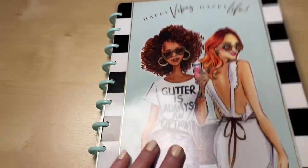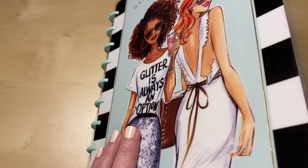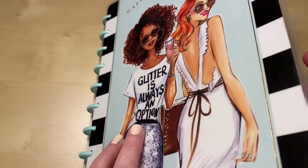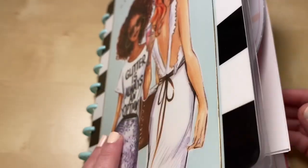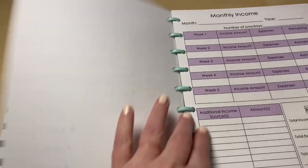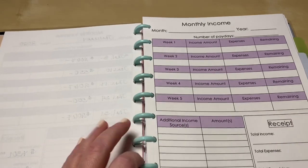My happy planner notes — I haven't transferred anything out of here yet. I was contemplating using my big happy planner instead of this smaller size, just so I had some extra room to write in. But for now, my printables are set up for the Happy Planner Classic, so we'll stick with that.